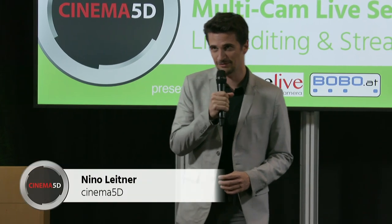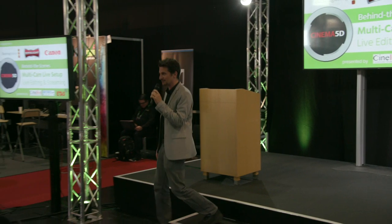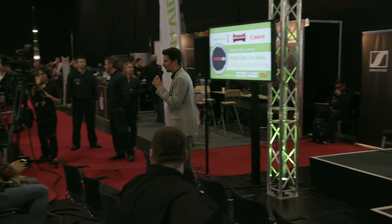Welcome again to the Cinema 5D live film and video stage here from Photo and Adventure 2019. It's time to actually take a look behind the scenes of this crazy setup that we have here, which is really a bit over the top, but we just wanted to make it look really cool. Let me go outside of the stage and walk around.